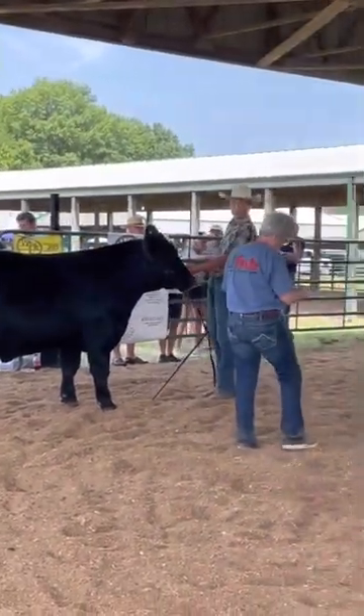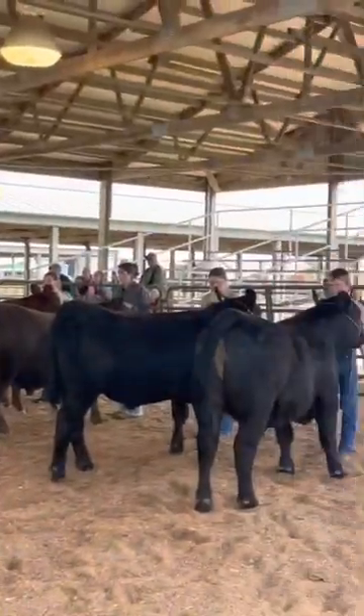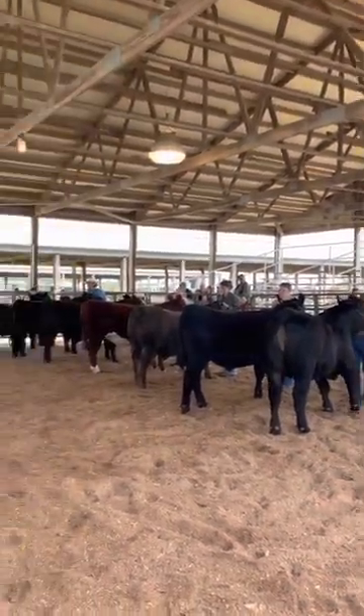Let's give these steer exhibitors a big round of applause. This class was awesome. I loved this class from end to end — really, really nice set of cattle.